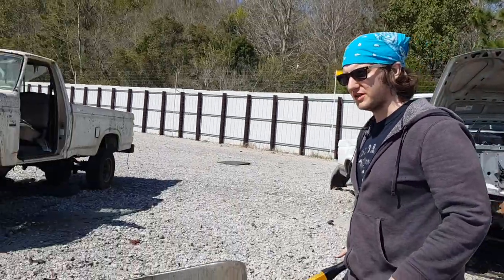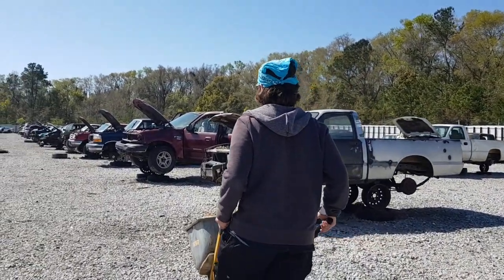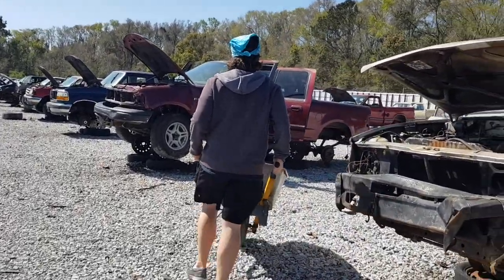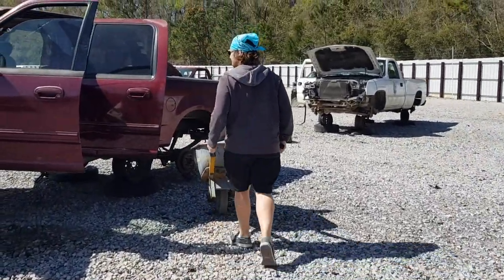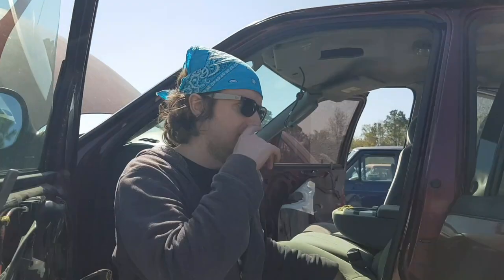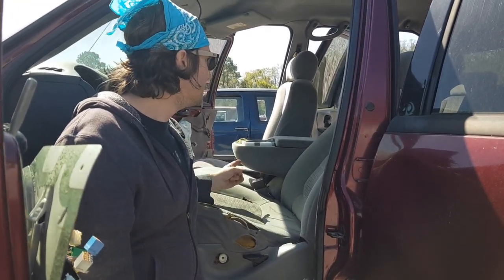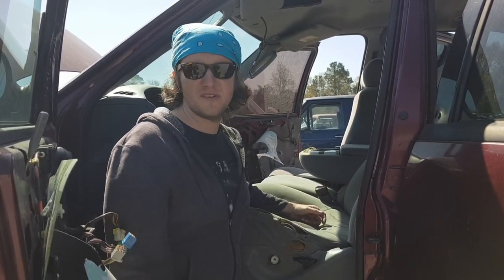Let's check out these other Ford trucks real quick. So I came here originally to find a seat for my truck, but all the Ford truck seats are just shot all in the same place, right here. It's hard to find a good replacement. I would love to get these into my truck.